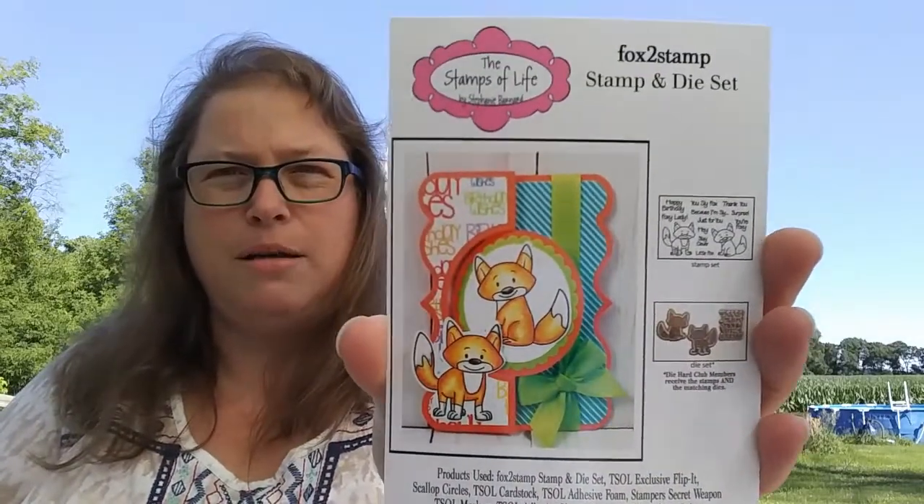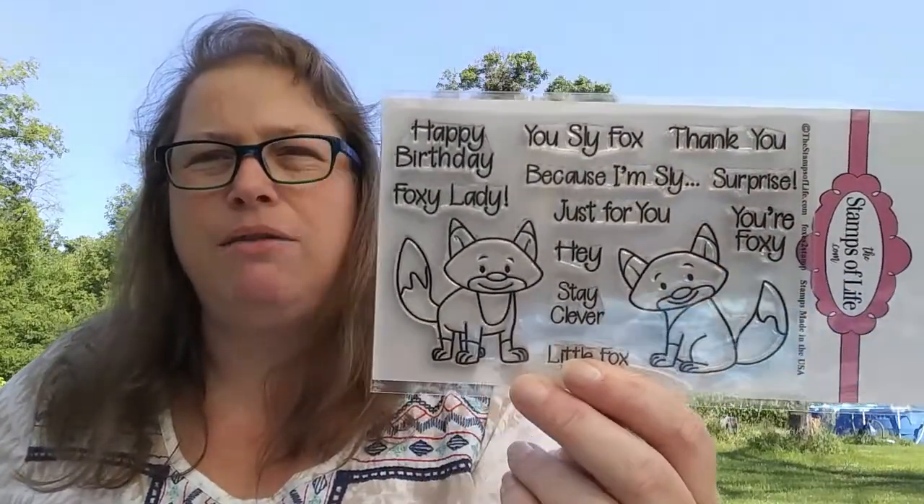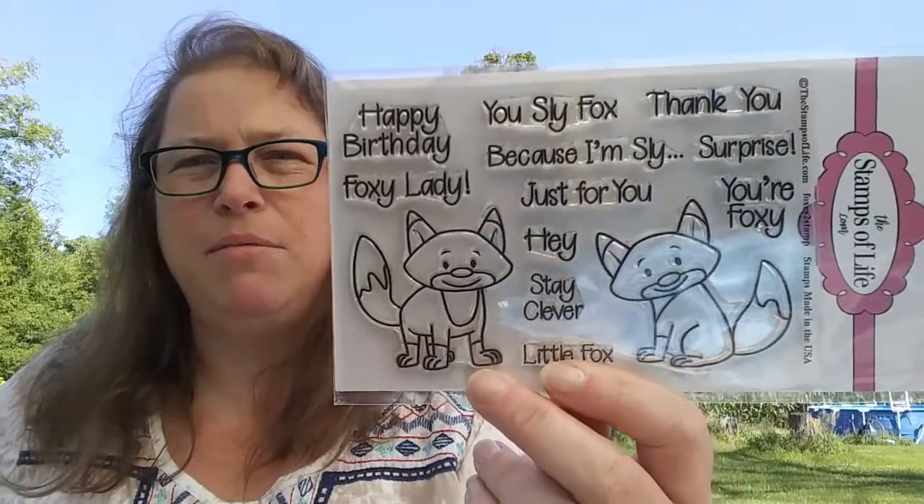Yesterday in the mail I got my very first stamp of the month from Stamps of Life. There's a little card that comes with it. I got these little foxy guys — I don't have any fox stamps so I'm kind of excited for those. They're not really my thing but I think they're super cute and will be fun to color up and make some cards.